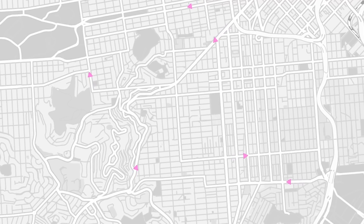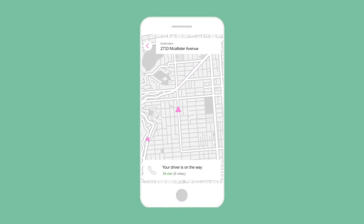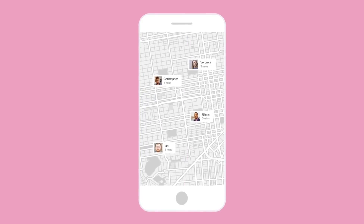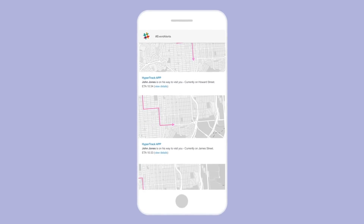Developers all over the world are building awesome features using HyperTrack to track orders, share live locations, build location-based assignments, workforce monitoring, and much, much more.